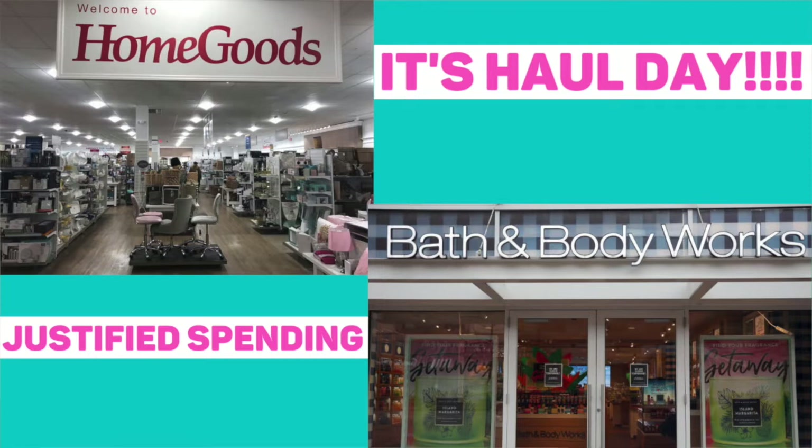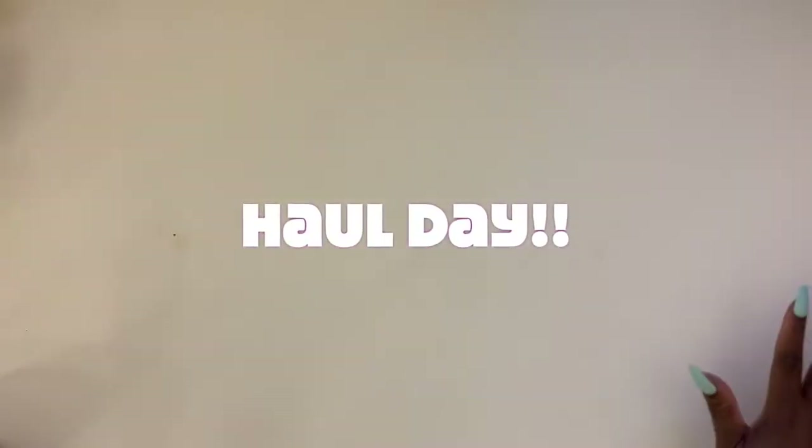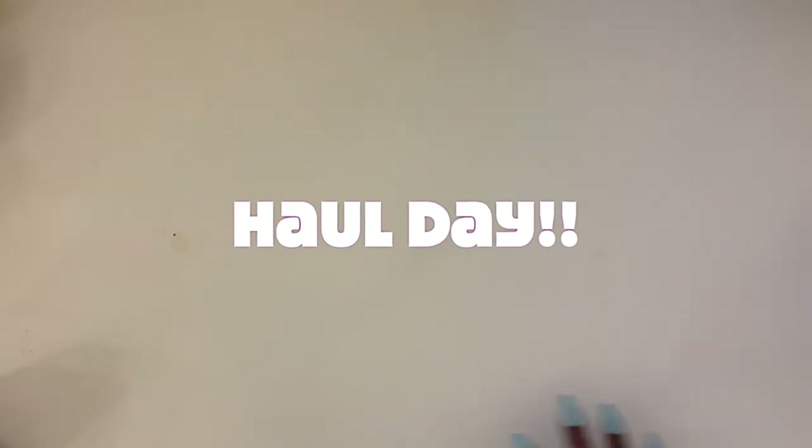Today is haul day. If you are new to my channel, normally I have a whole lot of stuff out here. If you are one of my family here, you know that this looks really weird. Today is actually a haul, so that's why you don't see anything. I'm going to start bringing it out — it's a little mini haul that I got from Home Goods.